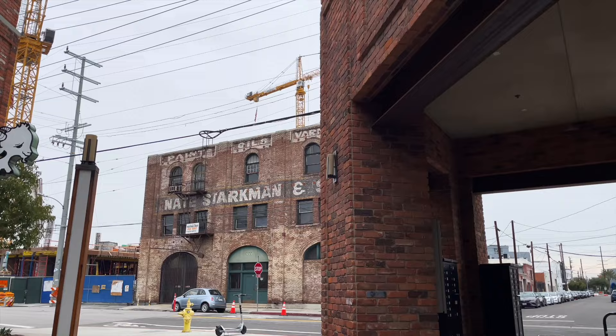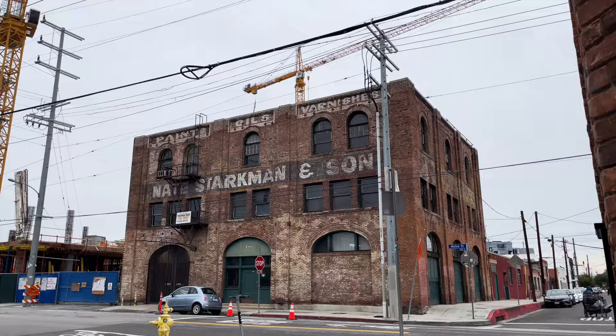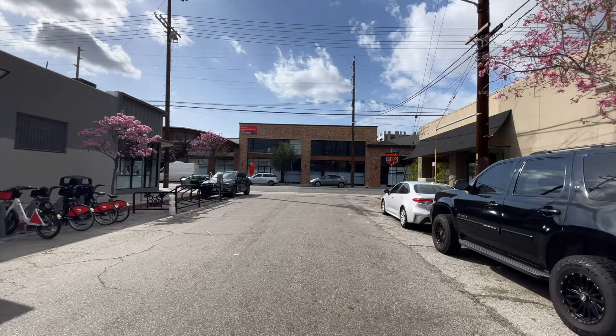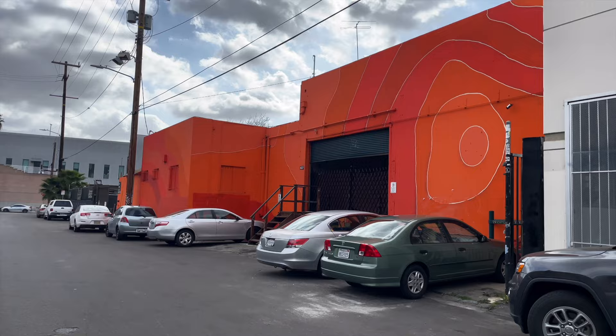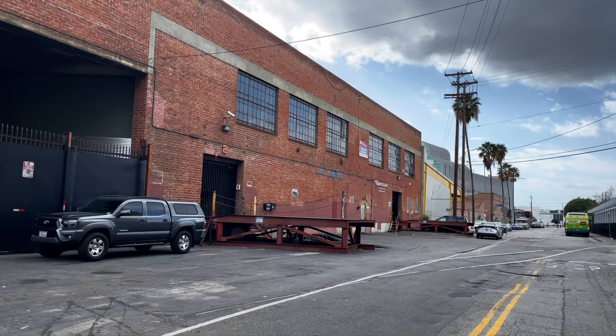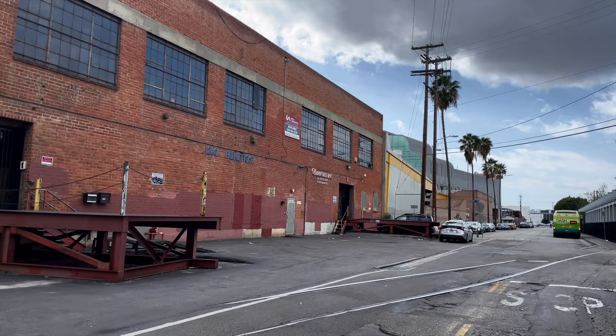Last but not least, let's get into a historical background of the Arts District. This neighborhood has been around since the city of Los Angeles was first founded. In 1876, three major transcontinental railroads had depots, buildings, and warehouses in the Arts District. The era of industrialization involved manufacturing machinery goods, furniture, printing and publishing materials, auto parts, and more. The entire area was zoned for retail and manufacturing, and there wasn't any residential at all.